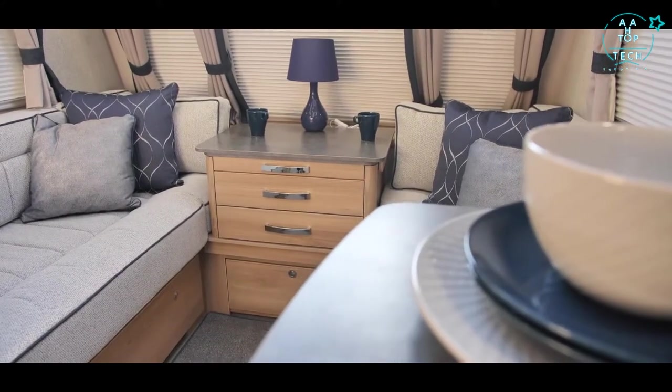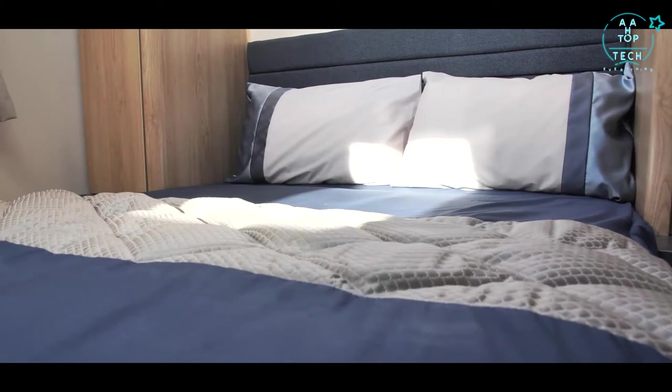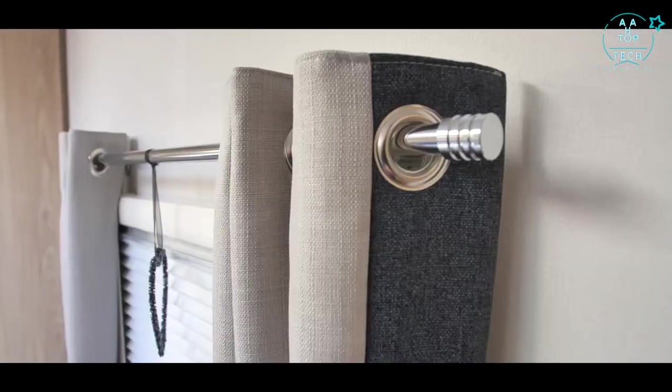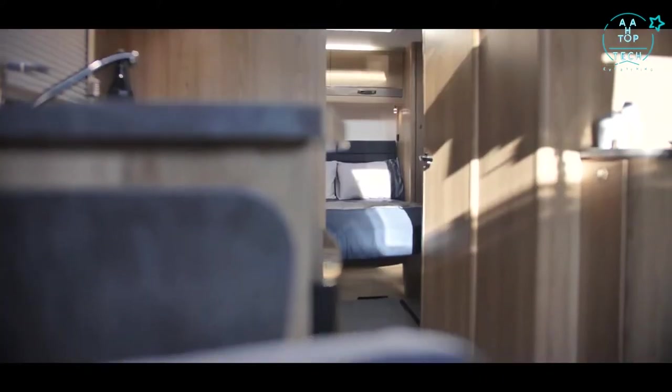With a six foot five inch headroom and models up to eight feet wide, you'll find plenty of space in the Chatsworth. Enormous windows with an additional Heike stargazer roof light flood the caravan with light. Pleated blinds allow you to make the most of the daylight or bring shade and privacy when you need it.